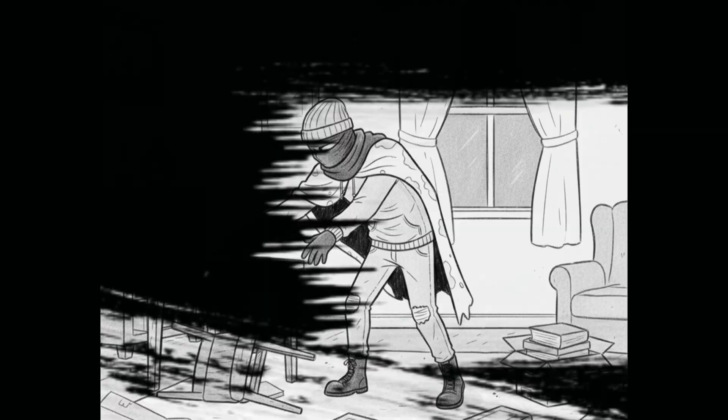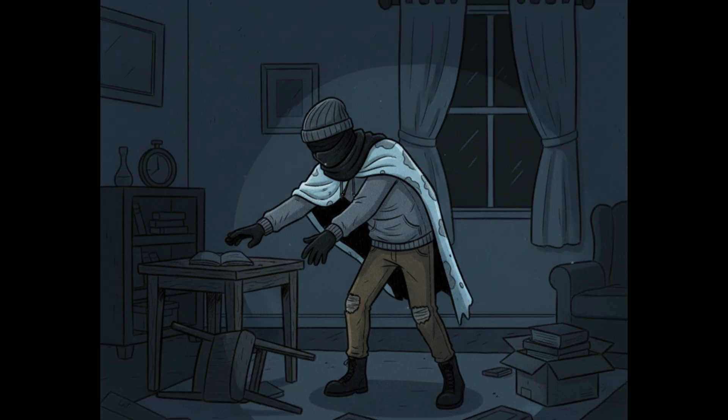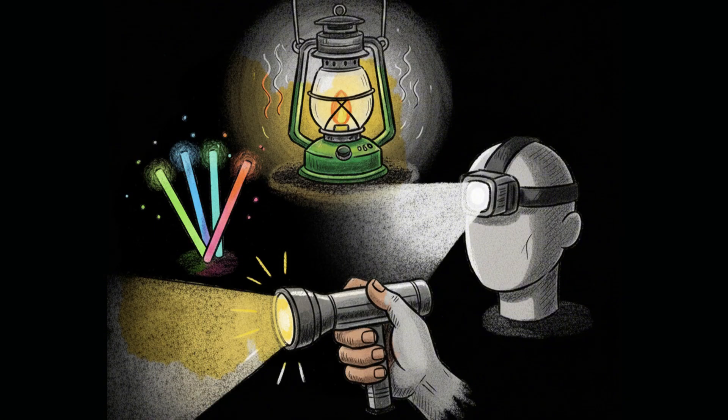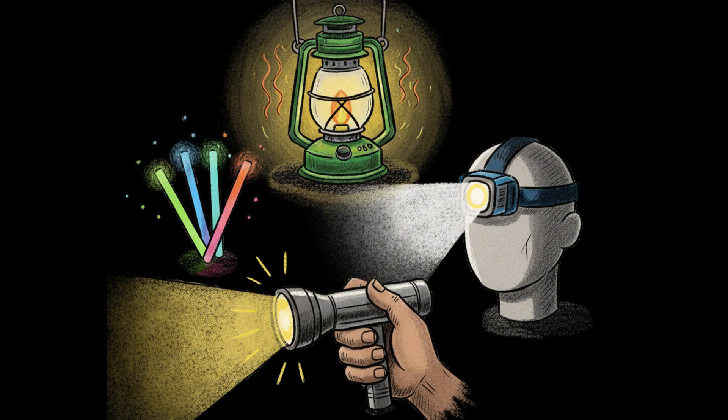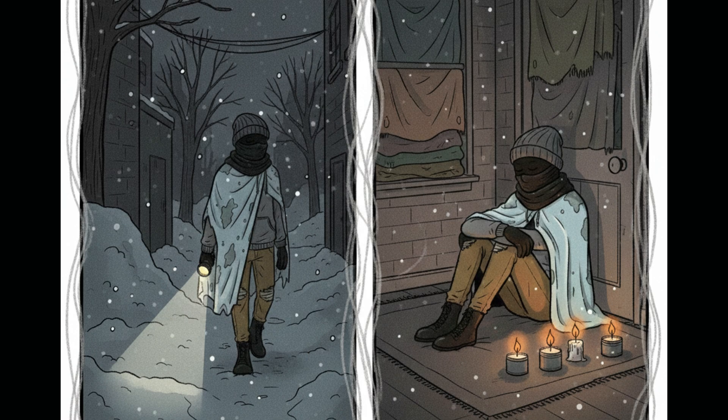Step 8: Light. Darkness is more dangerous than you think — tripping, cutting yourself, candle fires, all hazards. Flashlights, headlamps, battery lanterns, glow sticks are used to navigate. Strategy: candles when sitting still, flashlights when moving.